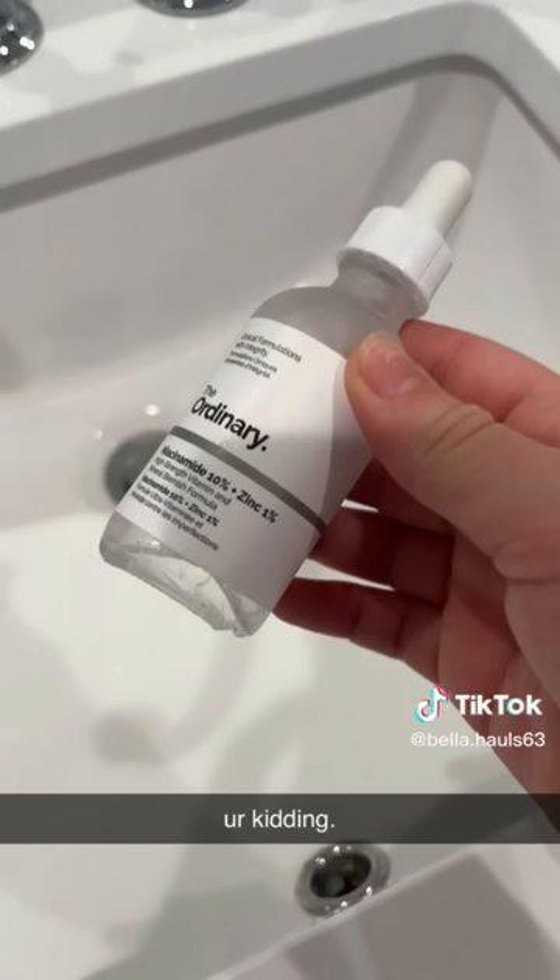A little while ago I dropped my Ordinary Niacinamide Serum — that is really like my favorite serum ever — and the whole thing smashed on the floor. So of course I had to get a new one. And then I also got the Polished Choice 2-BHA Skin Perfectant. That's a picture of what it looks like after I dropped it. The whole thing just completely smashed and there was glass all over the floor.